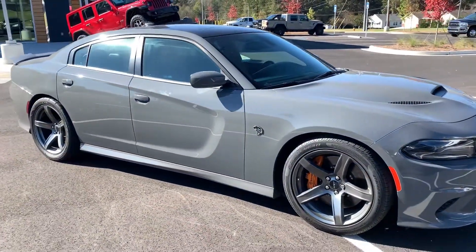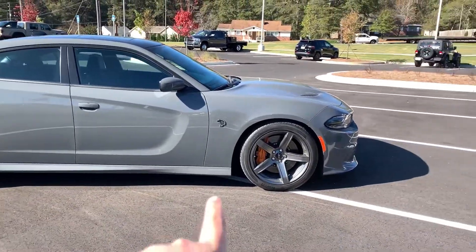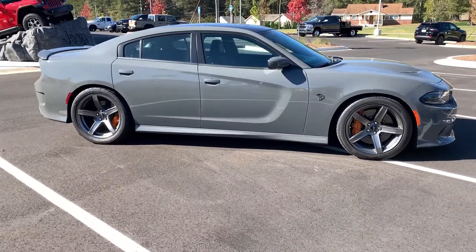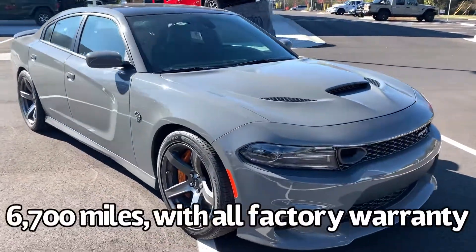Here's our 2019 Dodge Charger SRT Hellcat. It's in Destroyer Gray with graphite wheels and six-piston Brembo brakes front and rear. This thing is beautiful and well taken care of — only six thousand seven hundred miles on it.